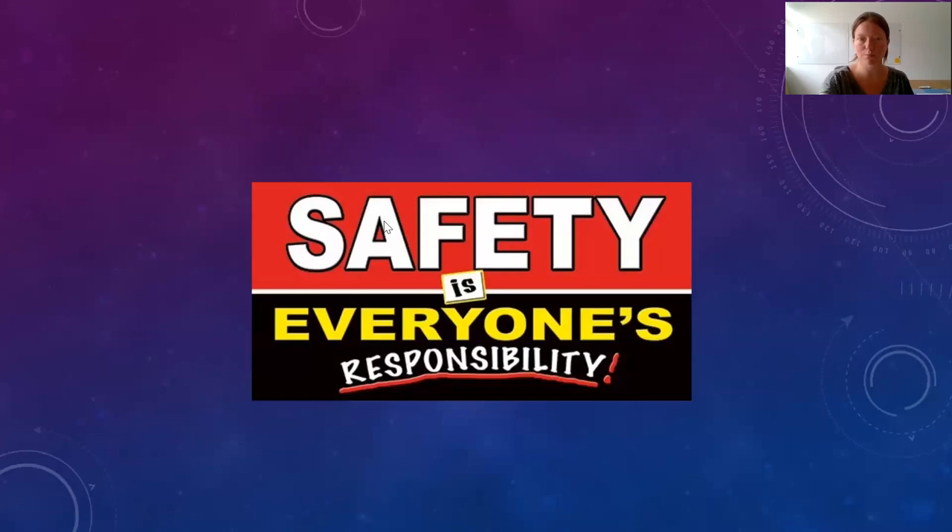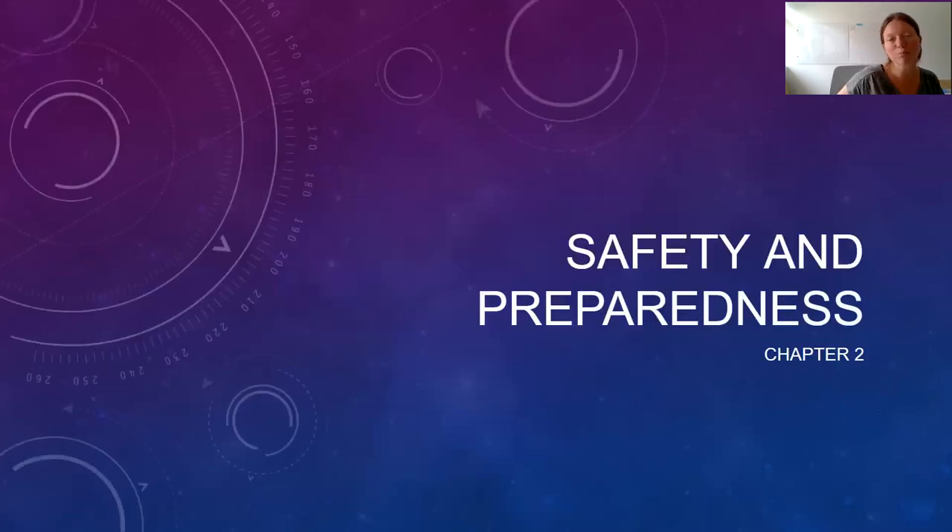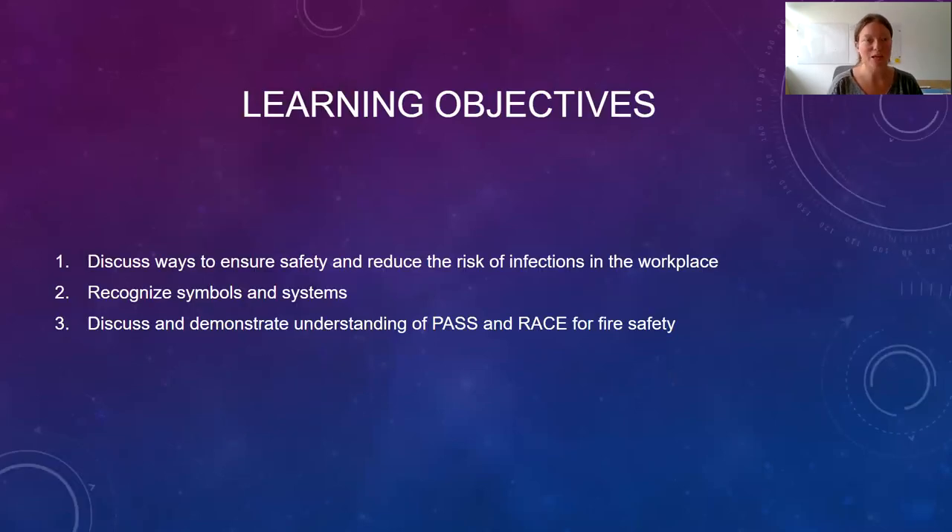Hey everybody, welcome to your next lecture. We're going to talk about safety and preparedness — this is chapter two. The main learning objectives are how do we keep ourselves, our patients, and our coworkers safe, both from injury and infection? We're going to see different symbols and systems and warning signs around our workspace that help us know what to do and how to keep ourselves safe. We're also going to talk briefly about PASS and RACE, which are acronyms to help us if there's a fire emergency.